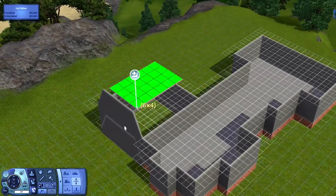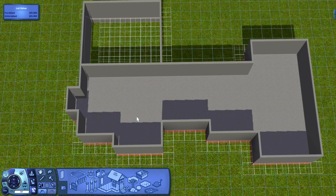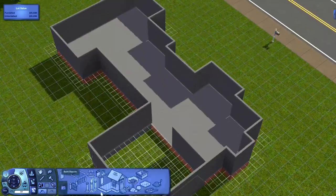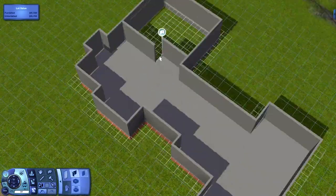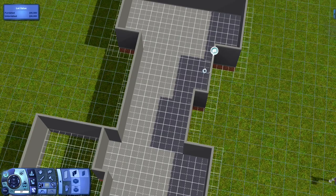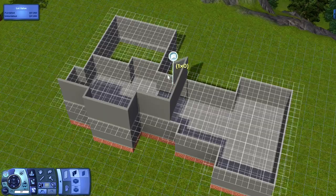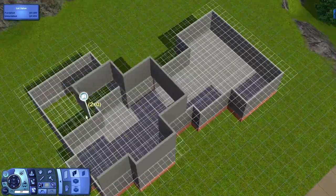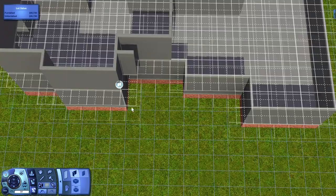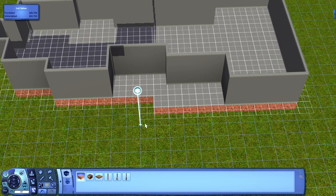It is four bedrooms, two bathrooms, and I have notes here on how much everything costs. So furnished it was around 82,000 simoleons, and then unfurnished it was around 53,000 to 54,000 simoleons. So, pretty expensive house.